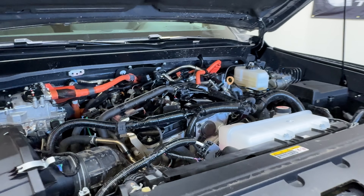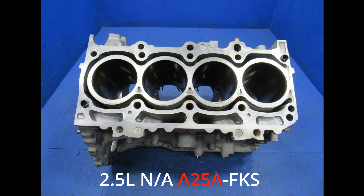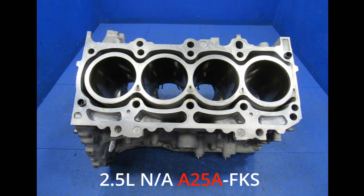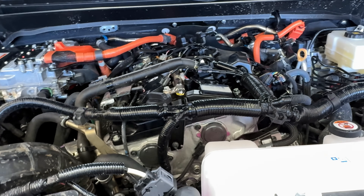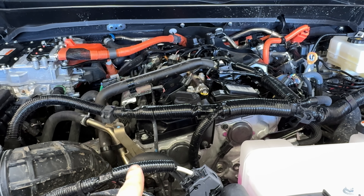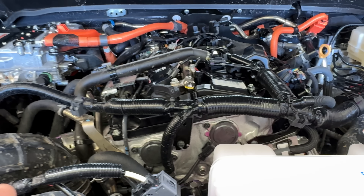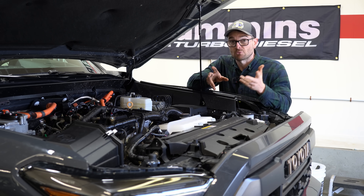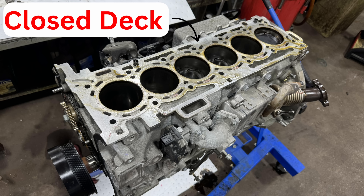The next thing that caught my eye is that we have a cast aluminum block with an open-deck design. This T24A engine is largely based off the A25A engine, but that engine is not turbocharged — this engine is a forced induction engine. To have an open-deck aluminum block, to me, does not really signify strength or durability. The 3.0-liter Hurricane engine in the Ram 1500s, another tight, wound-up, modern forced induction engine, uses a fully closed-deck aluminum block.